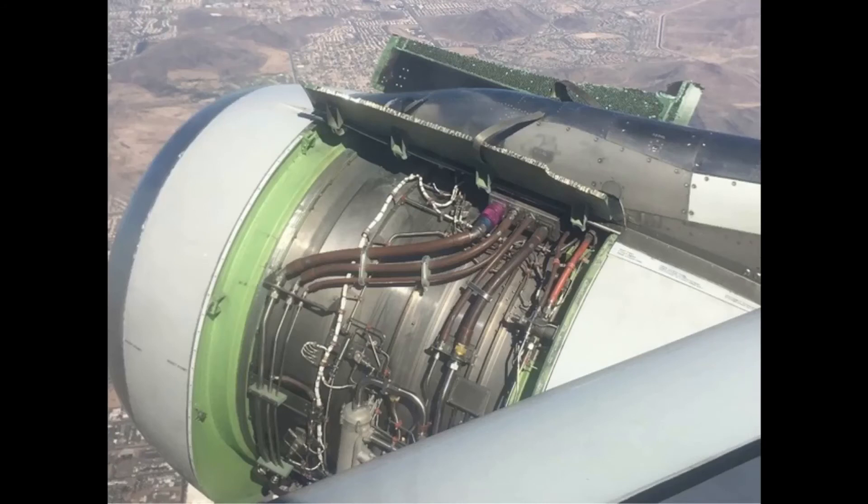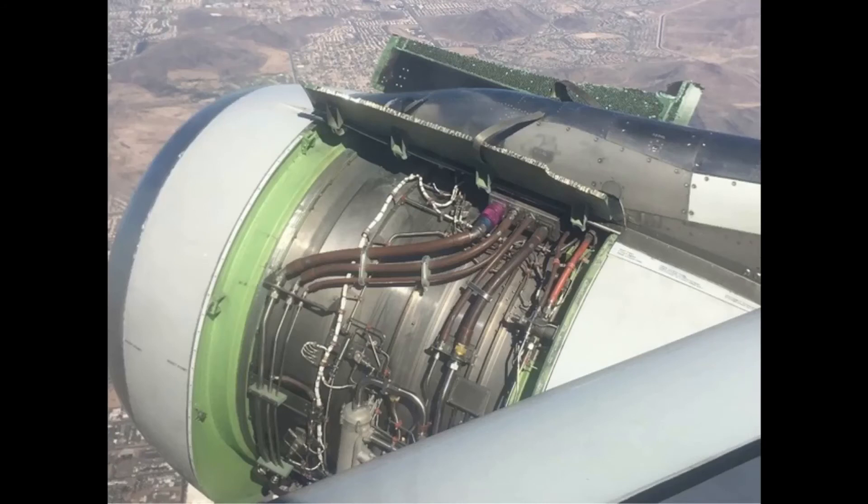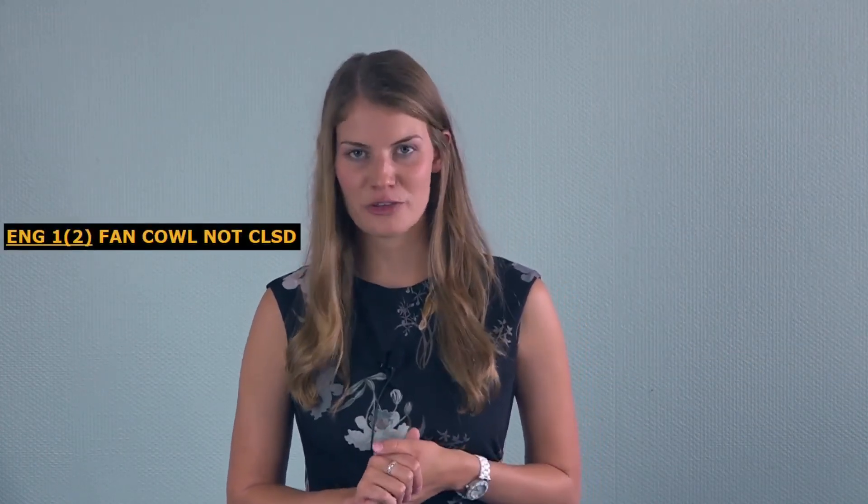Airbus has had reports of around 50 fan cowl doors lost in flight. Investigation confirmed that in all cases the fan cowls were opened by maintenance prior to the flight, were not correctly closed, and this was not detected during the walk-around. In-flight loss of a fan cowl door can damage the aircraft and may also cause injury to personnel on the ground due to detached engine cowl parts. To avoid human error, Airbus introduced a new latch with a key and remove-before-flight flag on the A320 CEO and A330 NEO aircraft, and a new ECAM message on the A320 NEO. Note that on some aircraft with lower engine height, you may need to crouch down to get a better view of the latches.